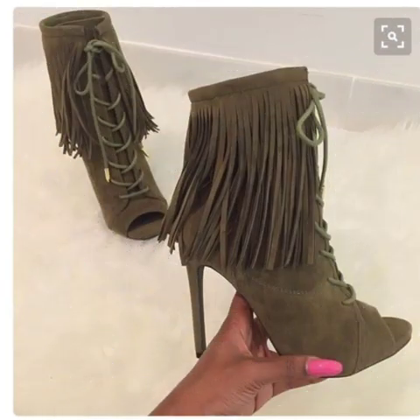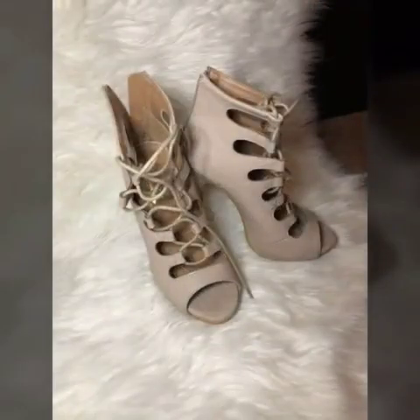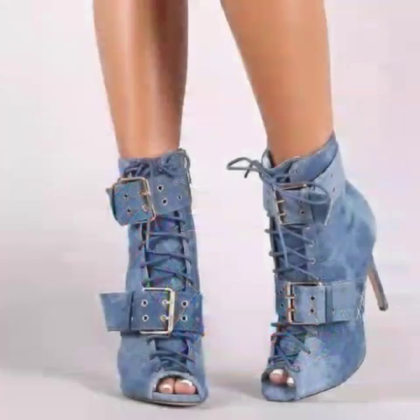Please give your feedback in the comment section about how was the video and how were the designs of lasses high heel sandal designs. Dear friends, keep visiting my channel for more videos and more designs. Goodbye till the next video — see you soon with a new collection. Remember me in your prayers, goodbye.